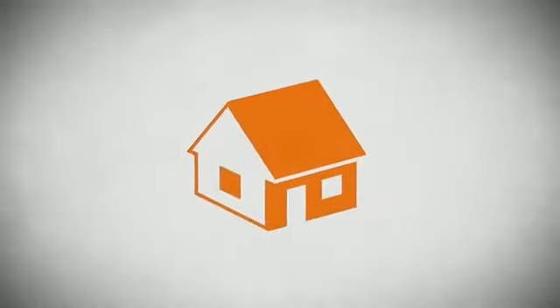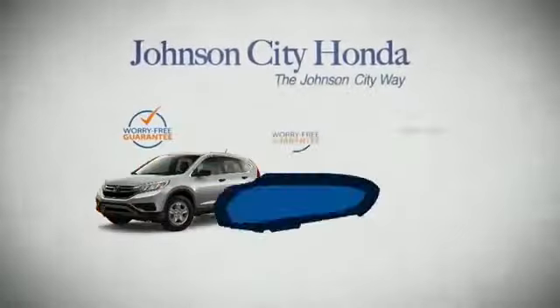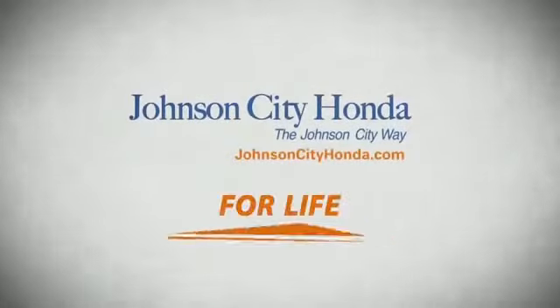It's longer than it takes to pay off a mortgage. And yet life is how long Johnson City Honda stands behind your new or quality pre-owned vehicle, because we want you to be our customer for life.